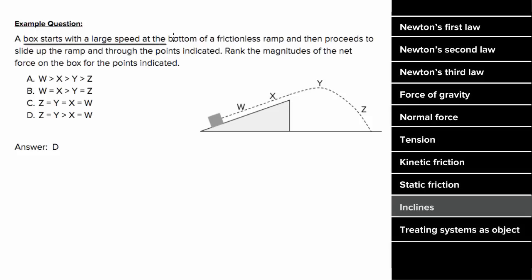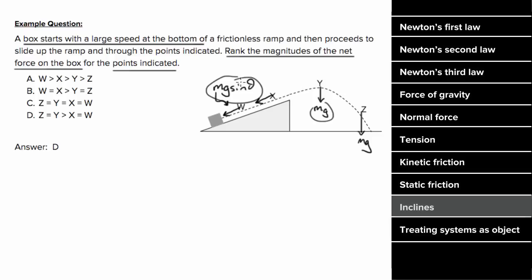For an example involving inclines: a box starts with a large speed at the bottom of a frictionless ramp, slides up through points W, X, Y, and Z, then becomes a projectile. We want to rank the magnitudes of the net force at those points. When the box is flying through the air, the net force is simply gravity, mg — so the net force at Y and Z are equal. On the incline, the net force is the parallel component mg sine theta. Since mg is greater than mg sine theta, the net forces at Z and Y are greater than those at X and W.